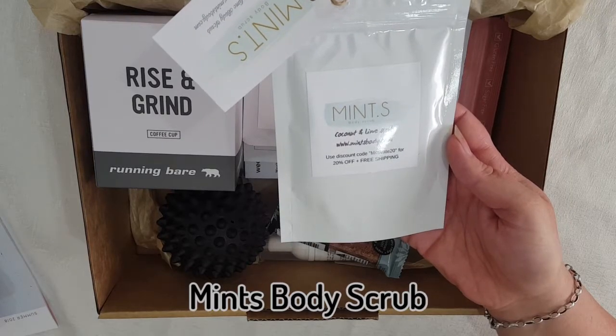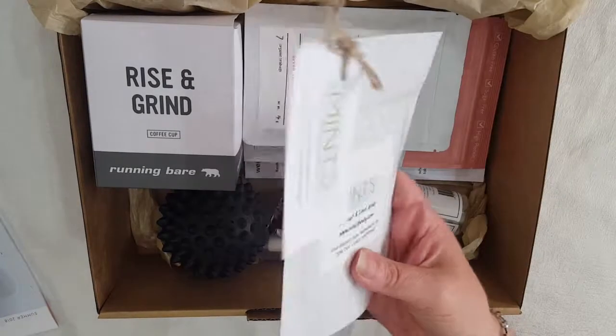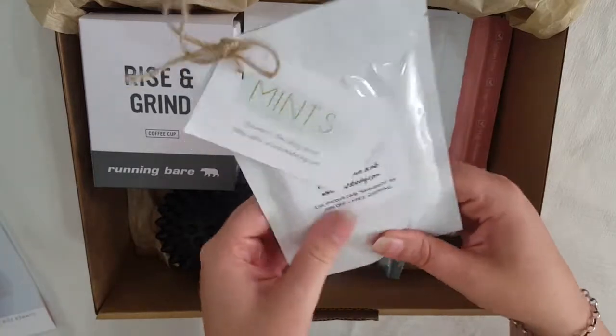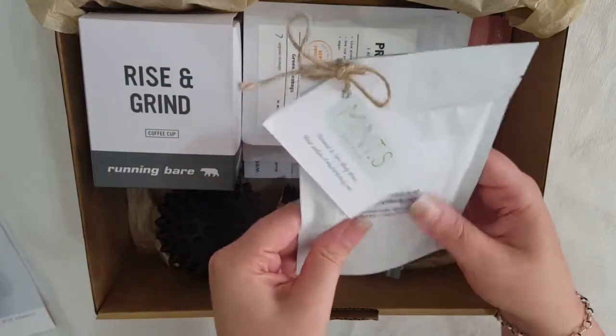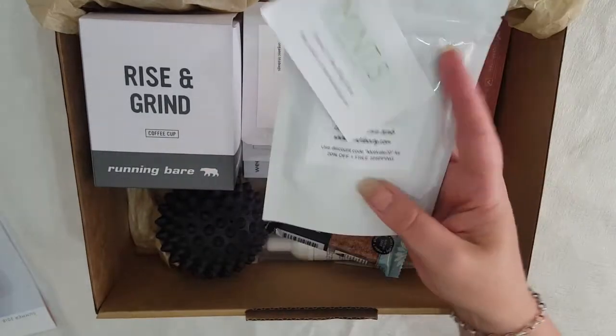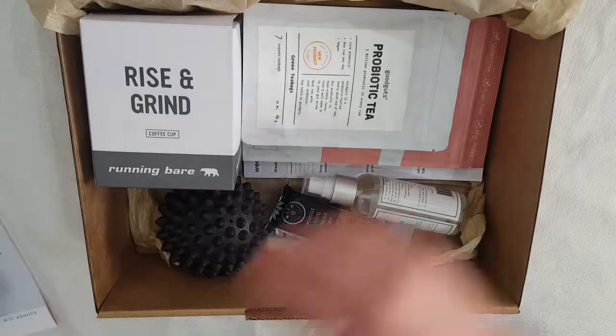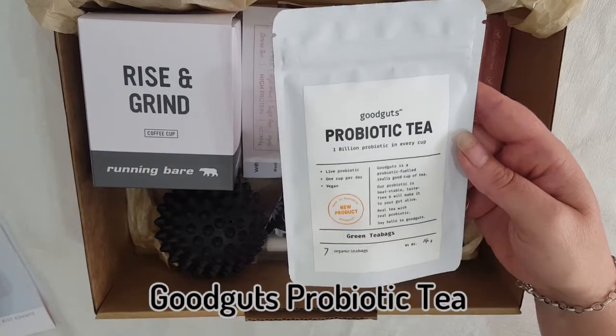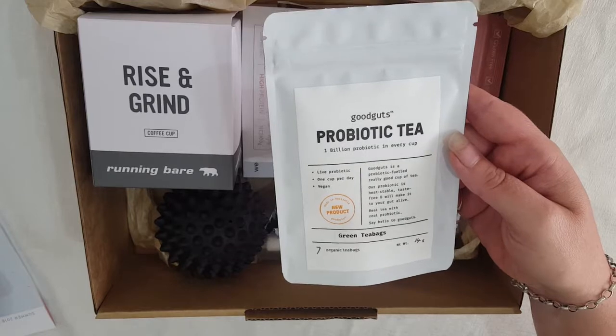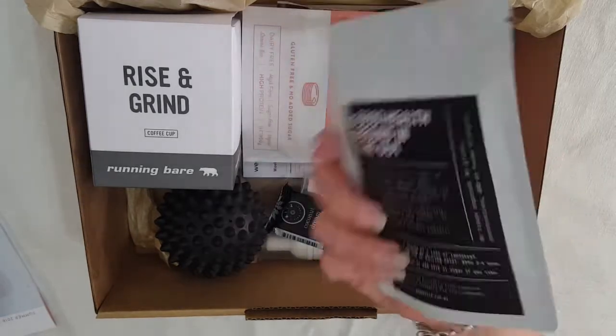Here we have a Mints brand coconut and lime body scrub. It feels a bit squishy so I'm not sure exactly what's in that.